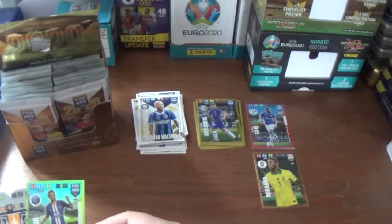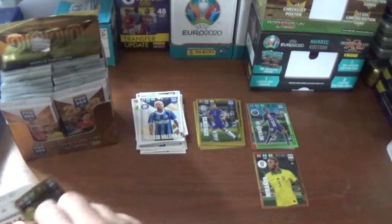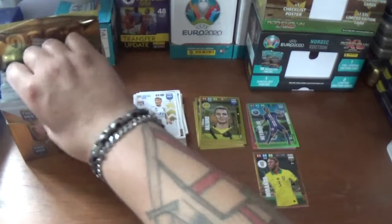Next up we start with Borja Valero of Inter, a power-up game changer; Neymar Jr of PSG - I love that glittering effect there, very nice. An impact signing: Thorgan Hazard for Borussia Dortmund. And the base: Memphis Depay of Lyon, Julian Draxler of PSG, and Houssem Aouar of Lyon.